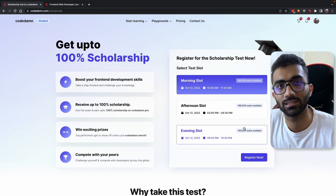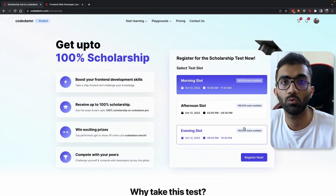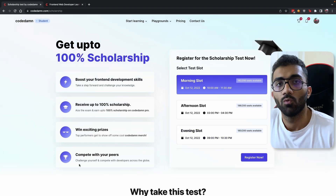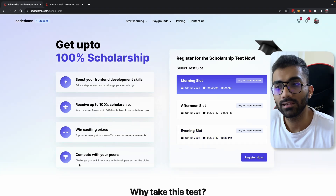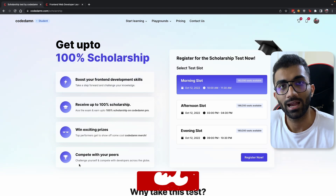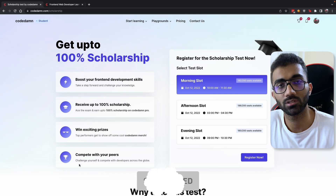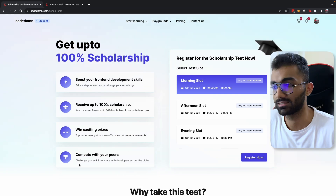This can also act as a good way to evaluate yourself if you're sitting for a front-end development interview or a job. We will also be releasing rankings so you'll be able to see your rank among a lot of other developers — it's a good way to evaluate how other developers are doing and where you stand in this crowd on Codem.